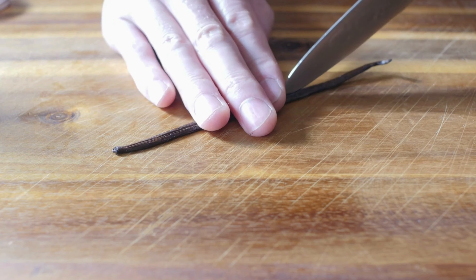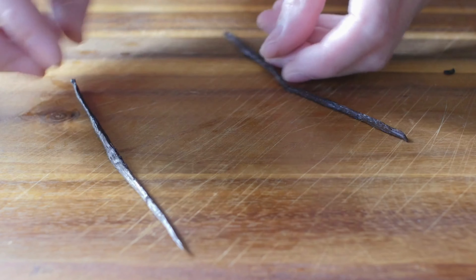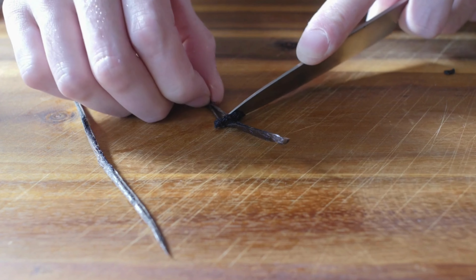We will start by cutting the ends of the vanilla bean, then slicing it in half and scraping the inside with a finger. Vanilla is added for flavor, to reduce sugar cravings, and to protect our nerve cells in the brain.